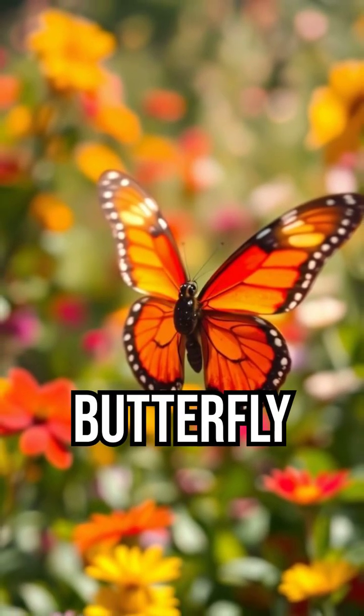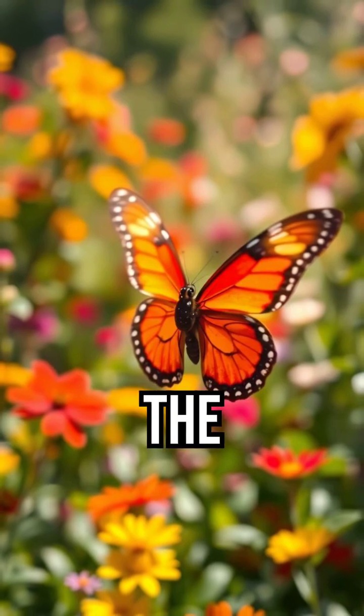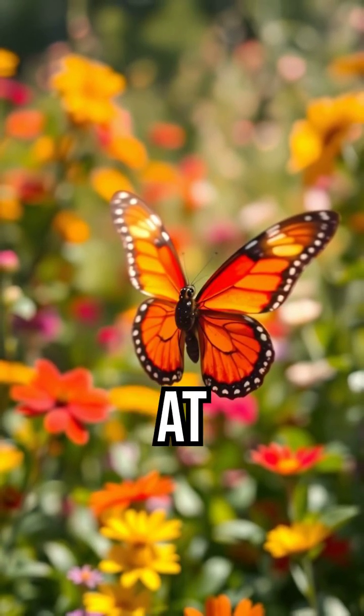So next time you see a butterfly gently landing, remember — it's not just resting. It's tasting the world one tiny step at a time.